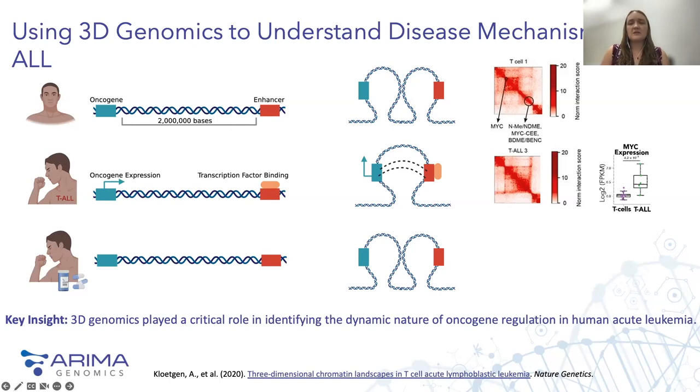The authors of this study went on to show that by inhibiting the transcription factor bound to this enhancer with pharmaceuticals, they could restore normal expression of MYC. So using 3D genomics, they were first able to identify the mechanisms by which MYC is misregulated in T cell acute lymphoblastic leukemia, and secondly, inform exactly which transcription factor needed to be targeted by treatment to restore normal function.